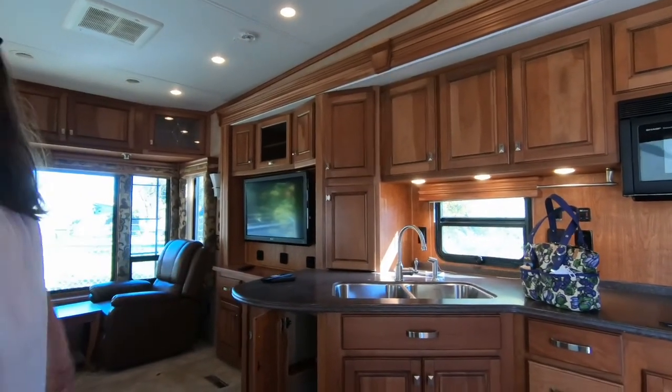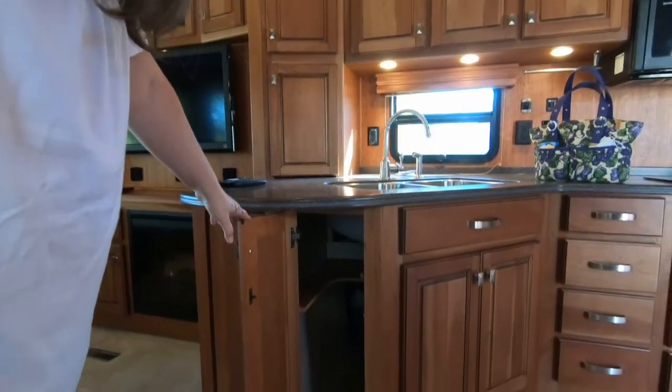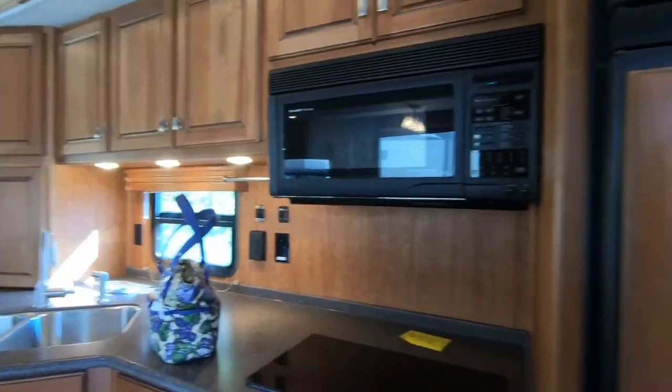It looks like it's cut out for the trash — it's all over the bottom. Induction cooktop here.